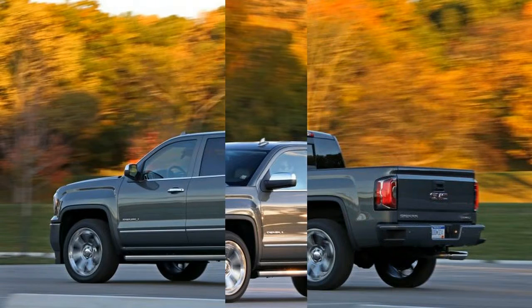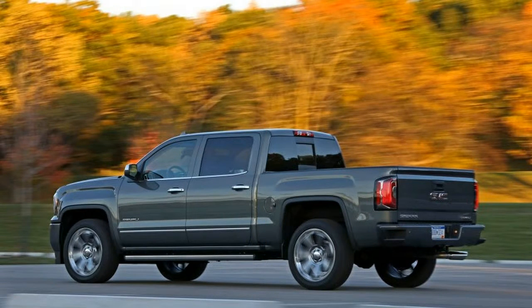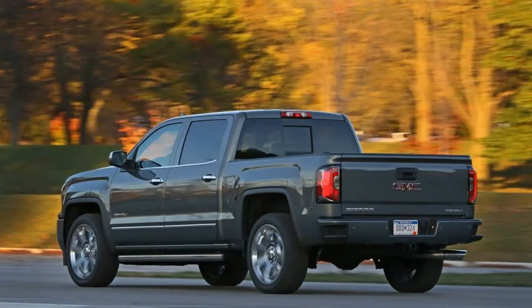Both four-door Sierra 1500s offer the option to trade the standard front row bench seat for a pair of bucket seats and a large center console.